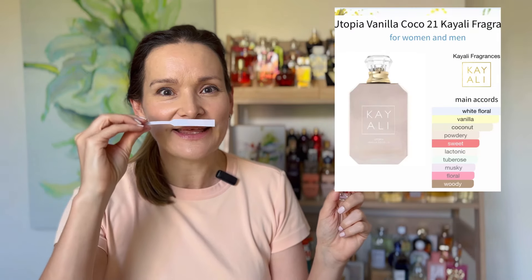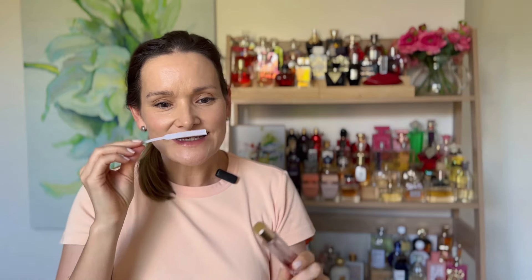The other tropical floral that I really enjoyed – as you can see, I've almost gone through this 10ml travel size – is Utopia Vanilla Cocoa 21 by Kayali. This is way more subtle than Intense Tiare. It's in the same family: beachy, floral, coconut and vanilla, but it's much more subdued and much more refined. Let me just bring up the notes of this one.